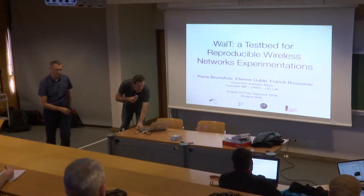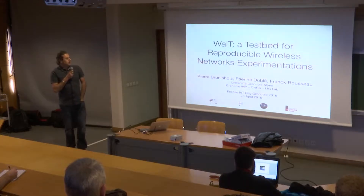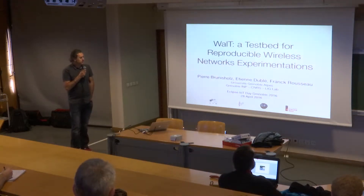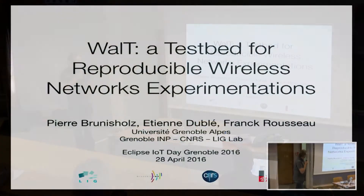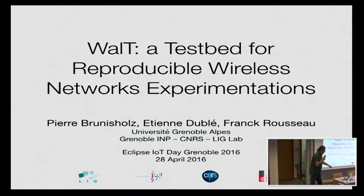Hi everyone. I will be presenting WALT, a testbed for reproducible wireless network experiments. This is work done with Pierre Brunicholz and Etienne Dublé, who are here in the room. They work at the lab with me, Franck Rousseau, at LIGUE. Tomorrow you can participate in a tutorial or hands-on session to use this testbed.